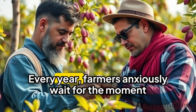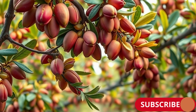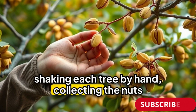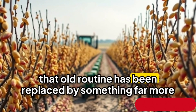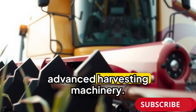Every year, farmers anxiously wait for the moment when their pistachios are ripe for harvest. In the past, this meant long hours of manual labour, shaking each tree by hand, collecting the nuts and processing them one by one. But today, that old routine has been replaced by something far more exciting: advanced harvesting machinery.